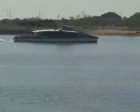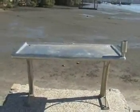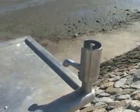You do get threadfin salmon here as well. And if you do happen to land that big one, there's a fish cleaning table here with running water.